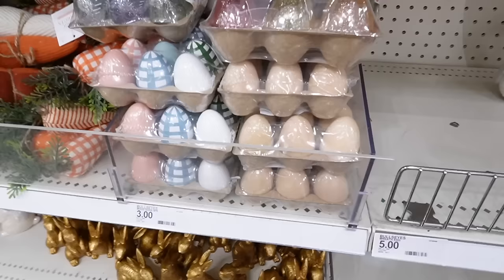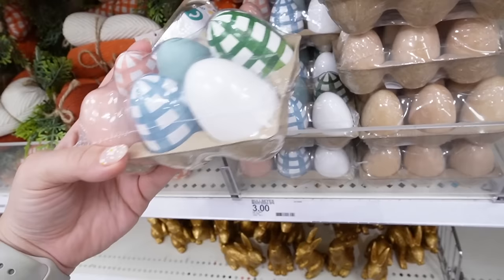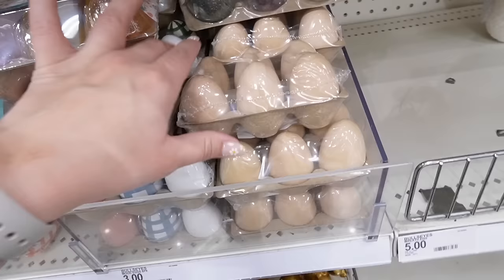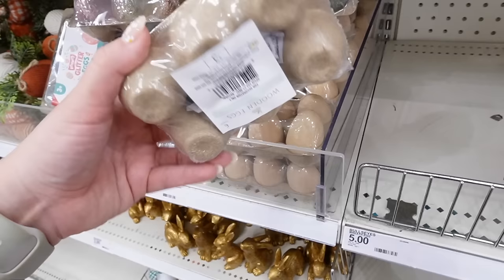If you're looking for wooden eggs, they have those as well. They have plaid and solid colors: pink plaid, blue plaid, green plaid, and then a pink egg, a blue egg, and a white egg — all six for three dollars. If you prefer the more neutral route or want to paint your own, they also sell the plain ones in the same six-for-three-dollars deal and they come in a cute little egg carton. These are always popular and they're back for 2024.